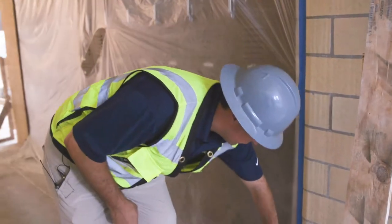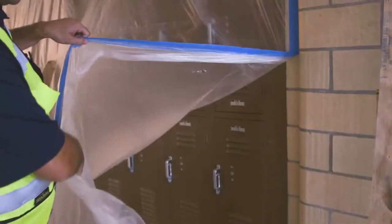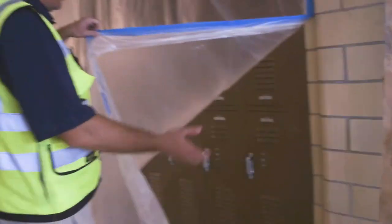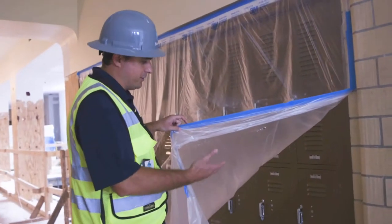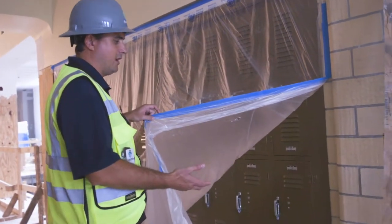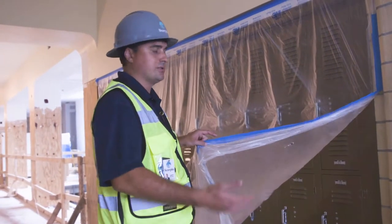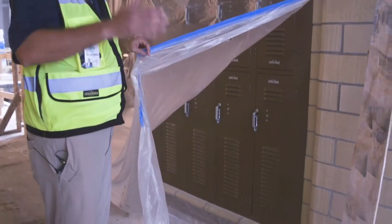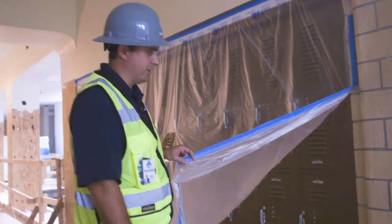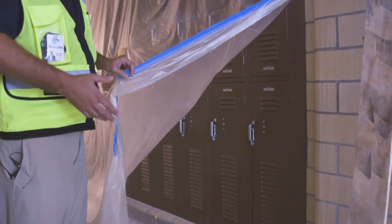So here are the completely restored lockers. These are the lockers from 1932, completely restored to their original condition. We had a company come in that specializes, believe it or not, in the restoration of lockers and school lockers. They came and took the majority of the parts and pieces you see here to their workspace down in South Florida, worked on them, got out a lot of the dents and dings, then came over here and painted them in place.